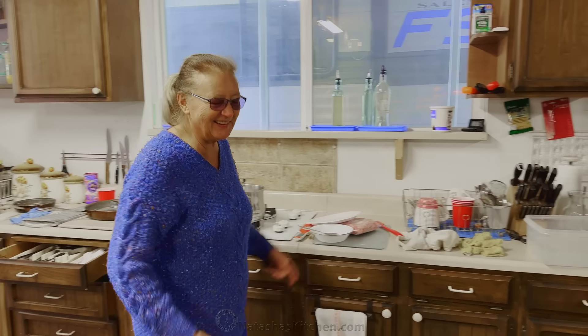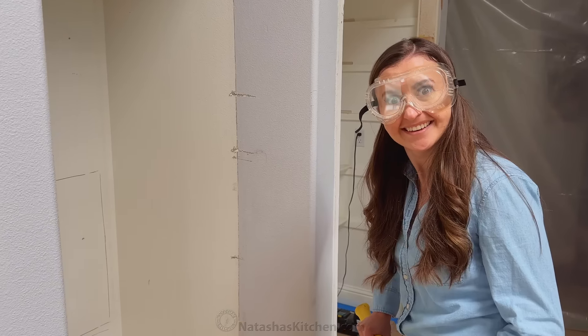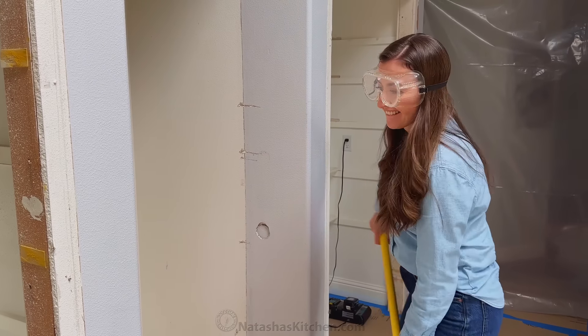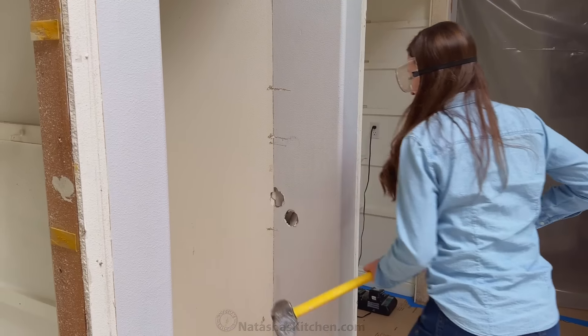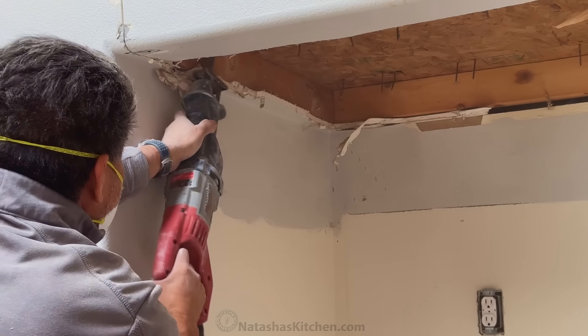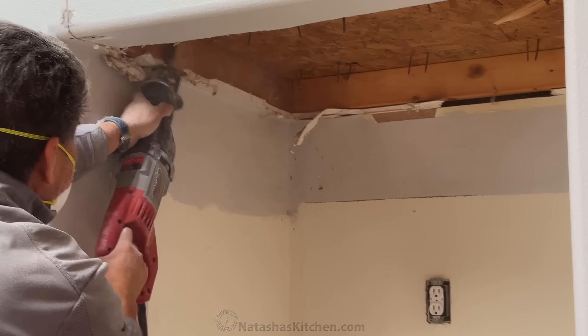Super, super excited! The biggest transformations came with demolishing the old pantries and the overhanging shelves above the cabinets. Once those were out, it opened up the space a ton, and we had a blank canvas to build this dream kitchen.